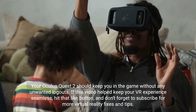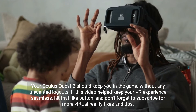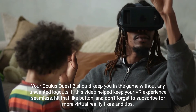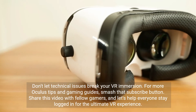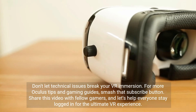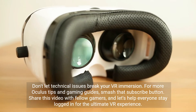Your Oculus Quest 2 should keep you in the game without any unwanted logouts. If this video helped keep your VR experience seamless, hit that like button, and don't forget to subscribe for more virtual reality fixes and tips. Don't let technical issues break your VR immersion. Share this video with fellow gamers, and let's help everyone stay logged in for the ultimate VR experience.